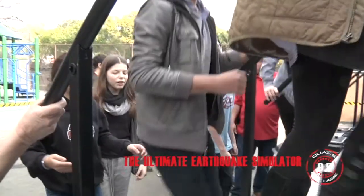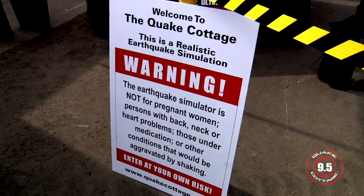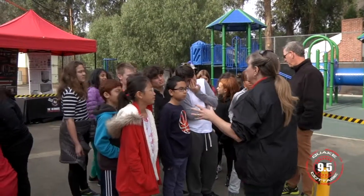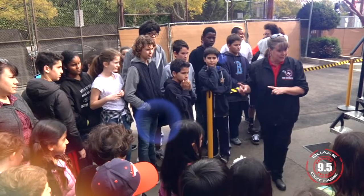We have a group of students going through Quake Cottage 9.5, and they're getting a chance and opportunity to look at what it might feel like to be in a really strong earthquake. What do you do if there's an earthquake that happens in the middle of the night? Stay in bed. Put a pillow on your head.